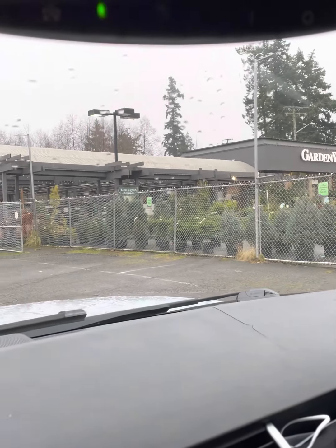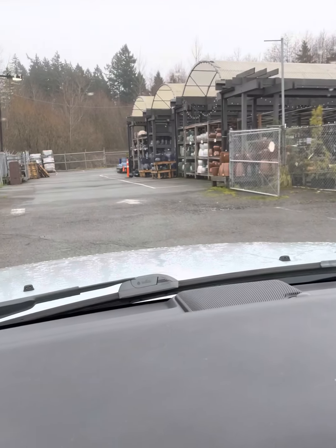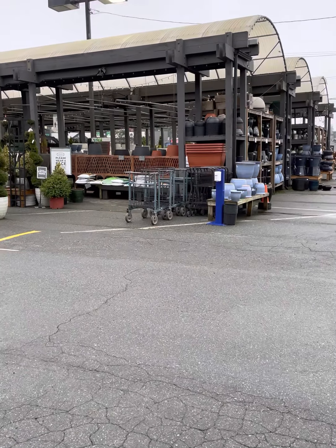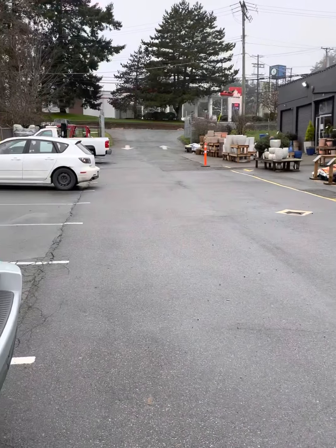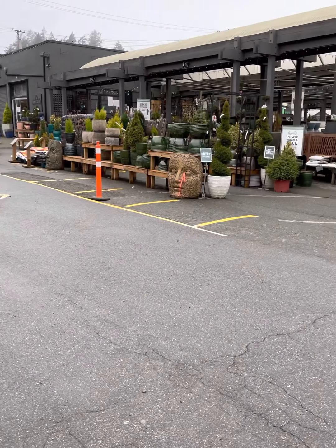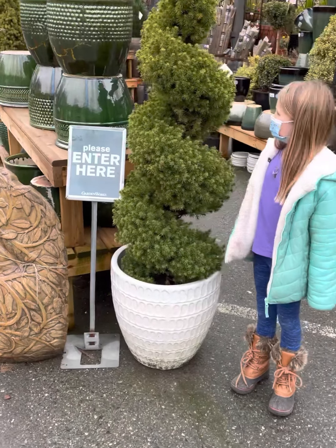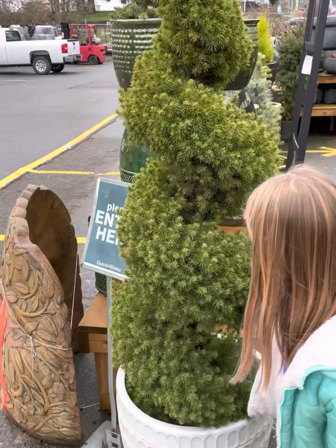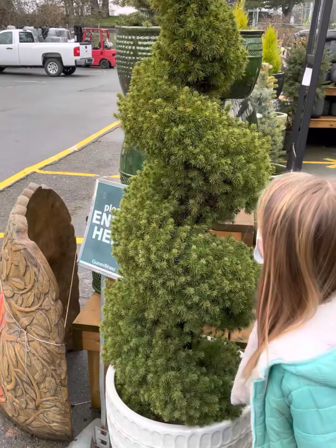All right, here we are — we have arrived at GardenWorks. The parking lot doesn't look very full; I think it's probably only staff. Oh well, we'll go in and have a look and see what they've got. Something out here kind of looks like a unicorn horn — yeah, it's pretty cool.